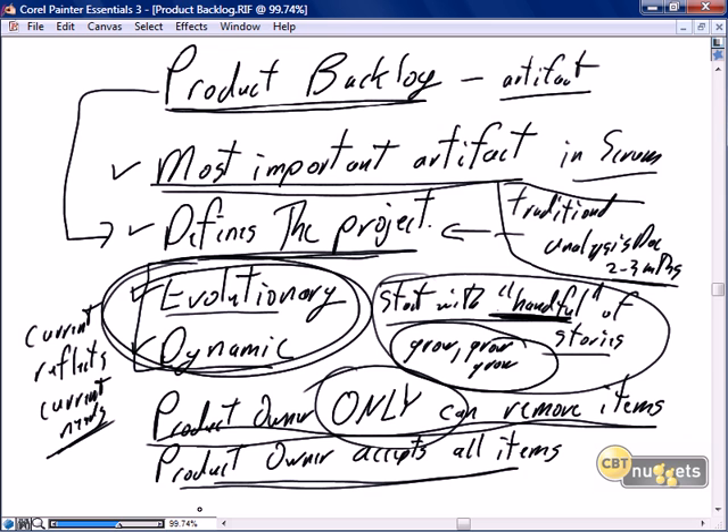The product owner is the only person who accepts items onto the product backlog. Anyone can add a story — the business owner, a SME, anyone in the organization, and specifically anyone on the project team has the right to add a story to the backlog. The team in particular will add those non-business stories. But the product owner has the right to accept or reject them, saying yes, this technology debt story is relevant, or agreeing with the SME that the story is valid. The product owner owns the product backlog, and additions are only recommendations that must be agreed to by the product owner.